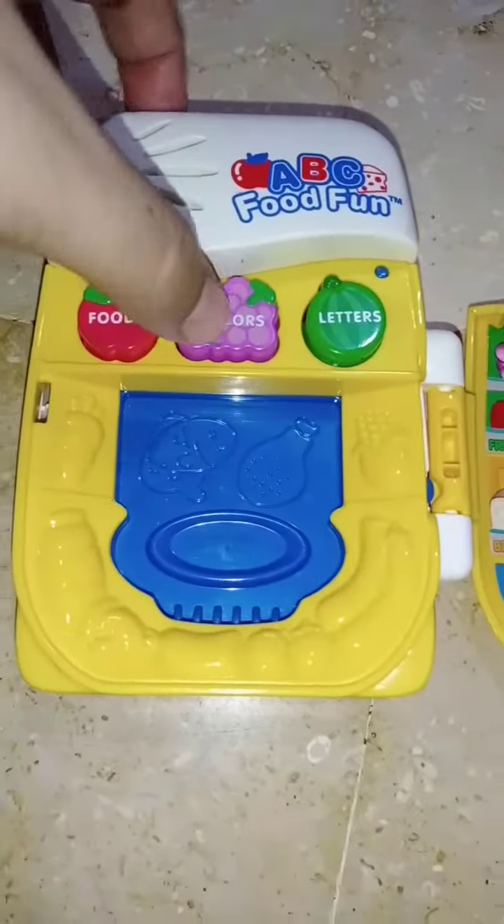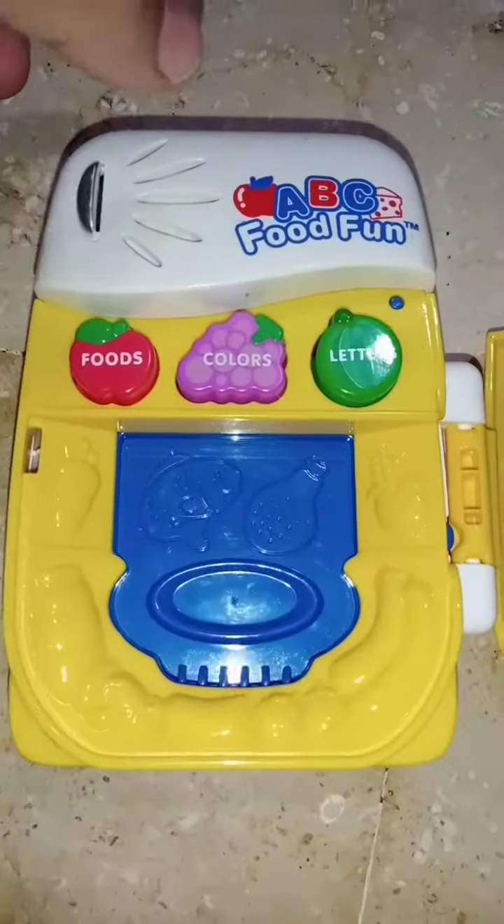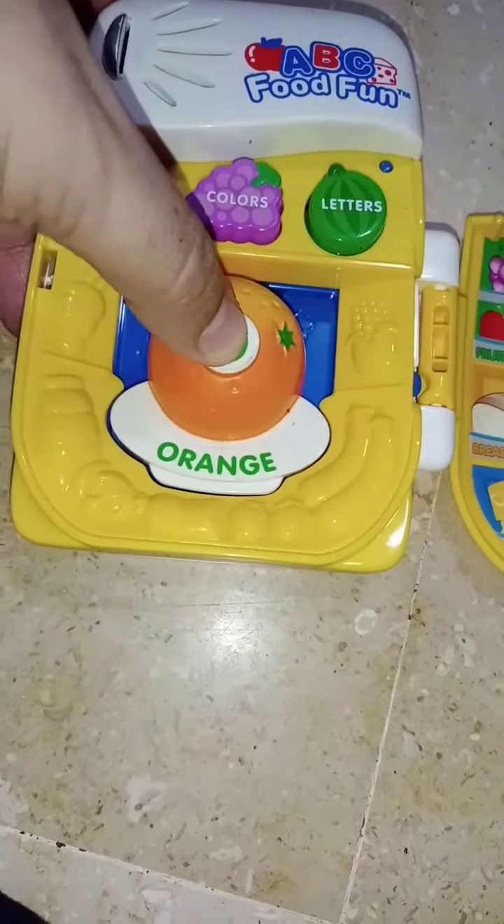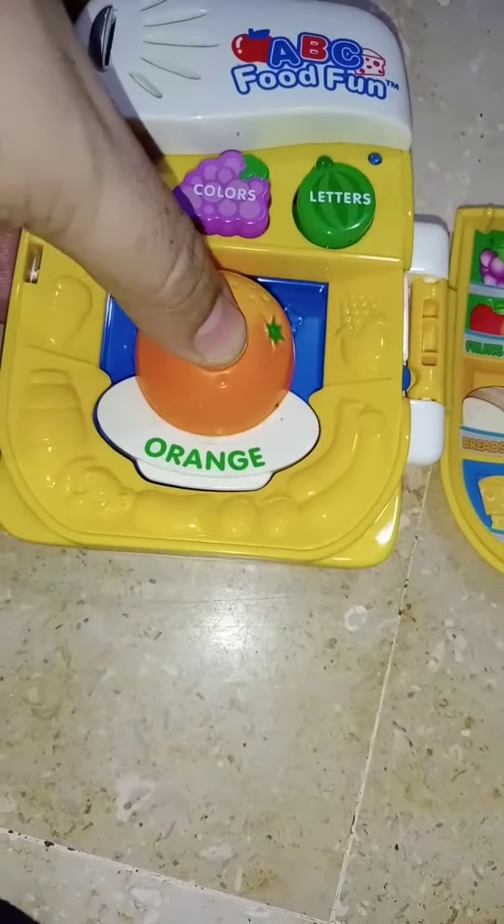Come and learn colors with me. Can you help me find a food that's orange? Orange. Well done. This is an orange. An orange has lots of vitamin C.